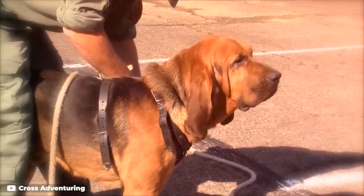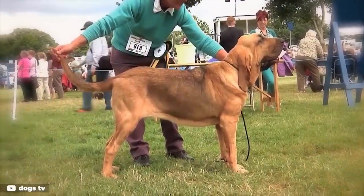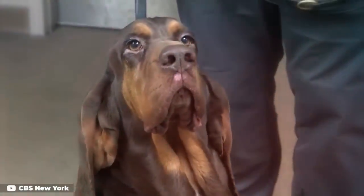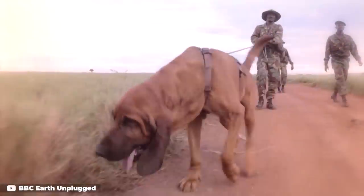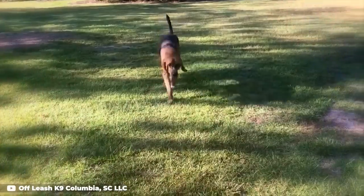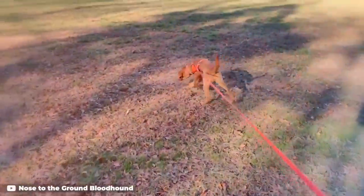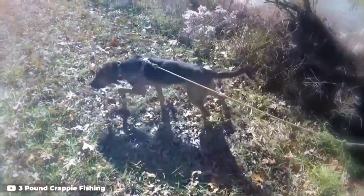Number 1: Bloodhound. Bloodhounds are the poster child of the scent hound breed and one of the original tracking breeds. They've been bred to put their noses to work on the hunt since as early as 1000 AD and have a one-track mind that is loath to give up on a scent once they've found it.